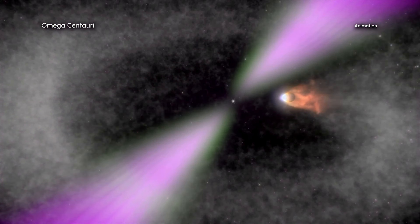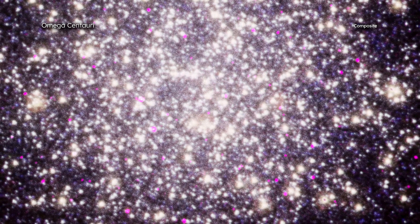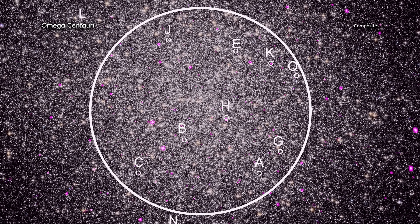Astronomers recently discovered 18 millisecond pulsars in Omega Centauri, located about 17,700 light-years from Earth, using radio telescopes. A pair of astronomers from the University of Alberta in Canada then looked at Chandra data of Omega Centauri to see how many of the millisecond pulsars give off X-rays. They found 11 millisecond pulsars emitting X-rays, and 5 of those were spider pulsars concentrated near the center of Omega Centauri.